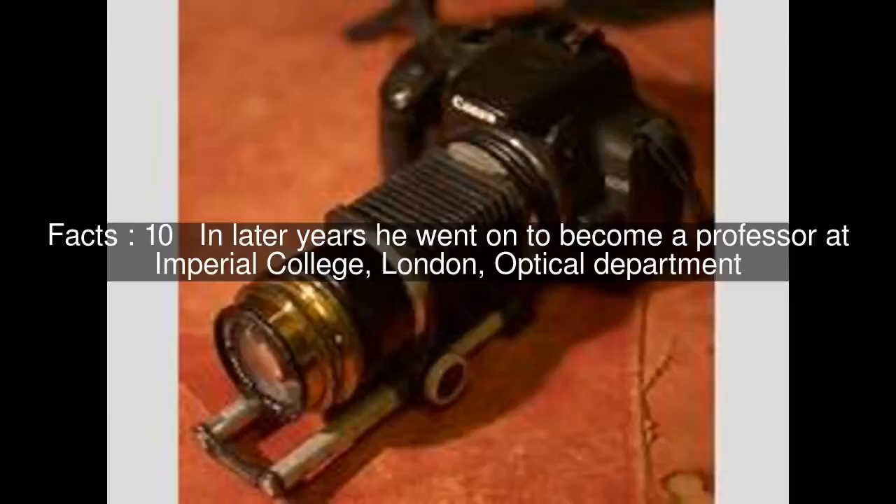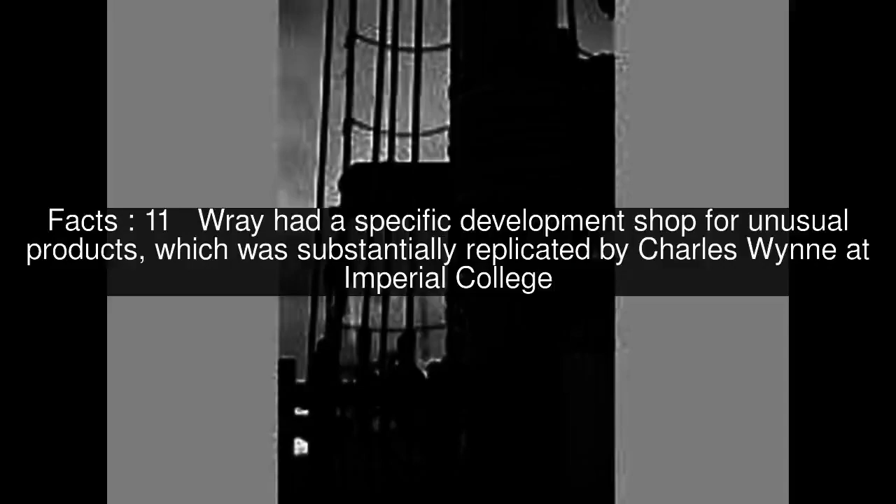In later years he went on to become a professor at Imperial College, London, Optical Department. Ray had a specific development shop for unusual products, which was substantially replicated by Charles Wynne at Imperial College.